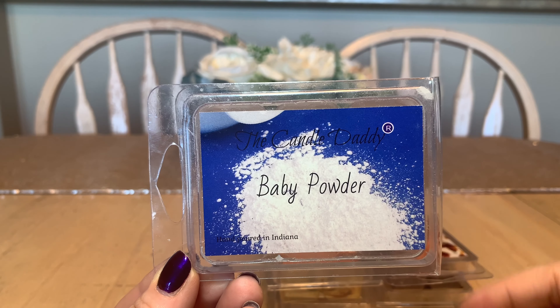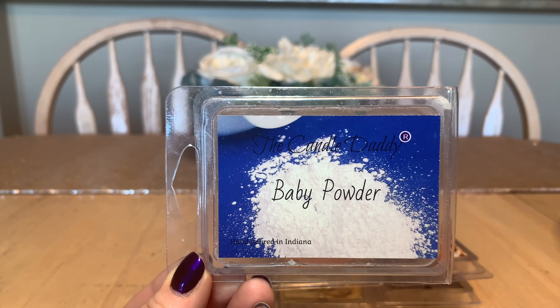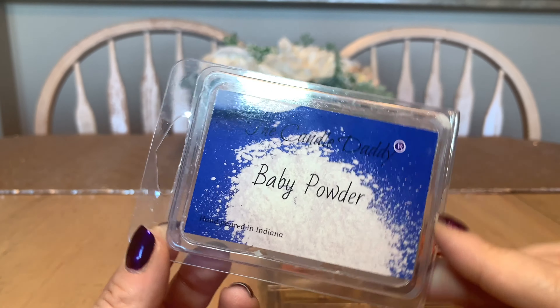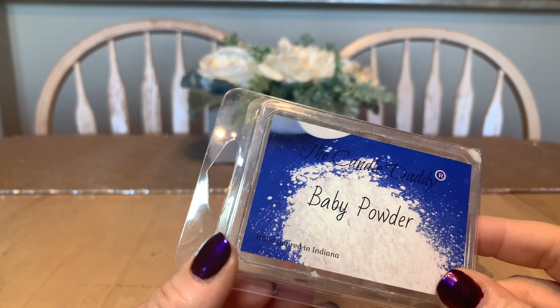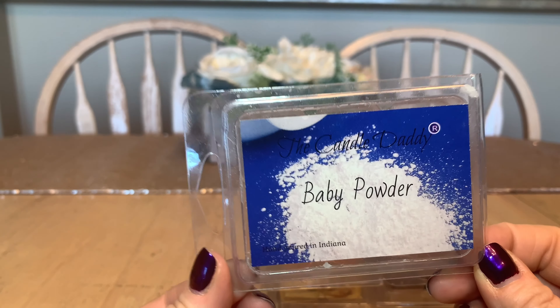They've got some funny names — they've got the one that says teakwood but this one's also called Morning Wood. I actually quite like this one. Teakwood — I don't like mahogany teakwood from Bath and Body Works, but teakwood itself is absolutely stunning. Love this one.